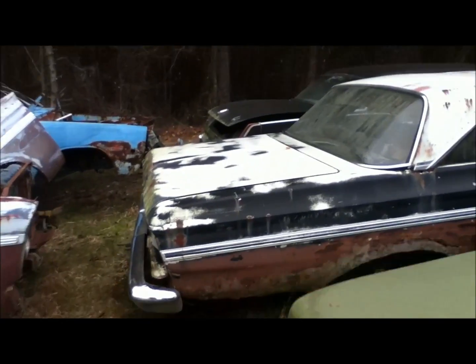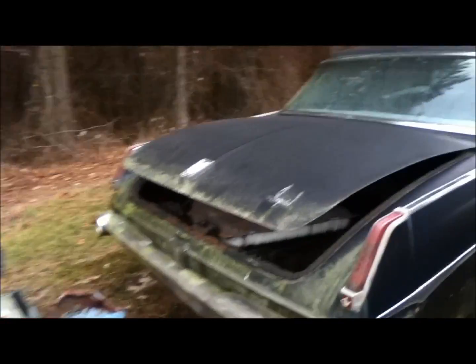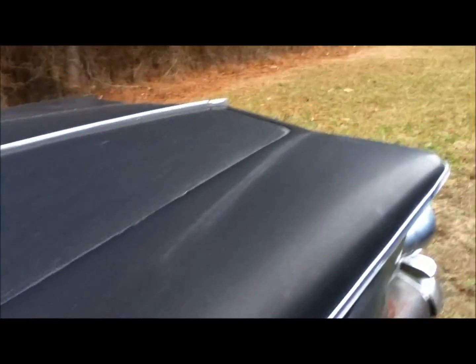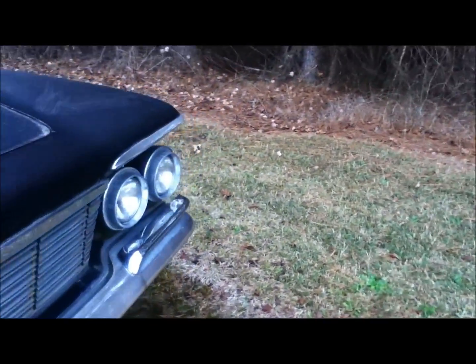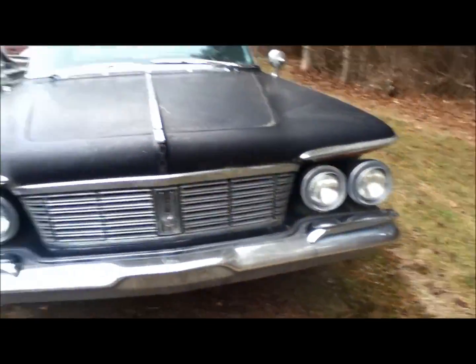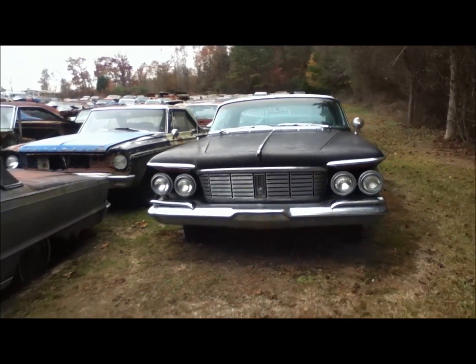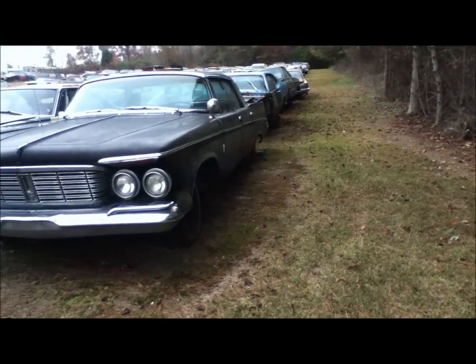I'm in my favorite spot in the whole junkyard, by a '63 Chrysler Imperial four-door. What's going on with this one is that it's simply too big. This thing sits right at 20 feet long. It is massive. I cannot fit this in my garage. No way.